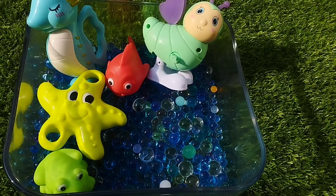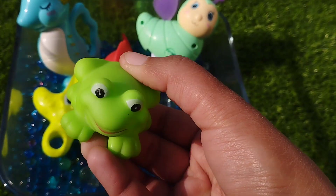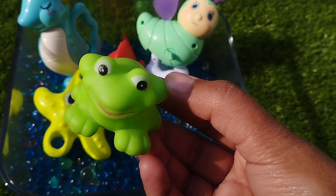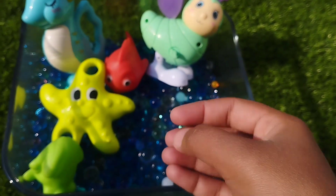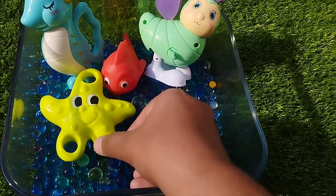A pink fish. The next one is a frog. This is a frog. A frog.